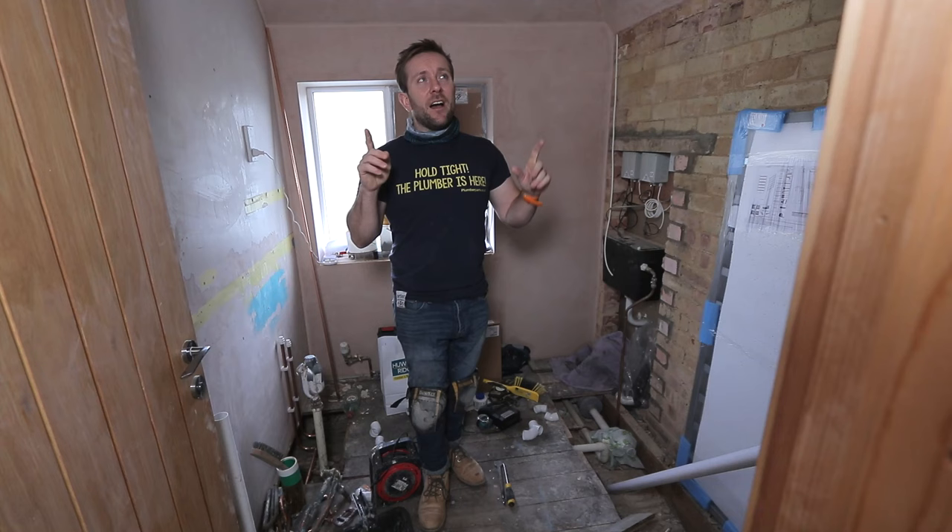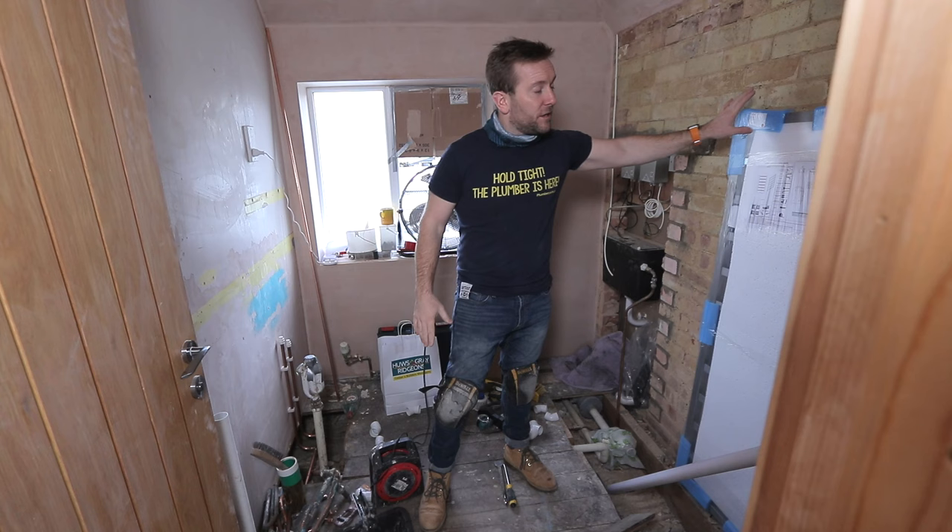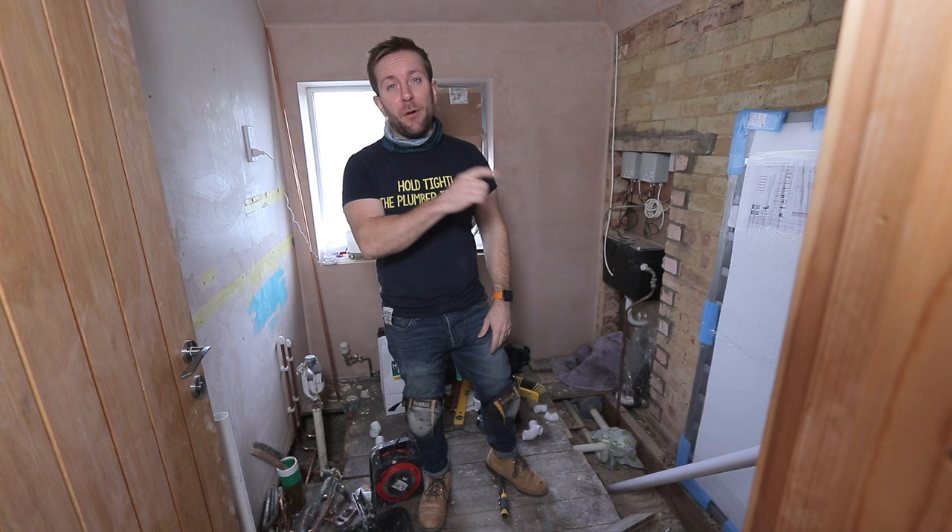I did say in the last video — this is video number four in the series — that in this video I'd also be putting the floor down, but I forgot that I've also got to first fix the pipes for the radiator, which isn't going there, it's going on this wall. So that will be in the next bathroom refurbishment video — first fixing the pipes for the rad.